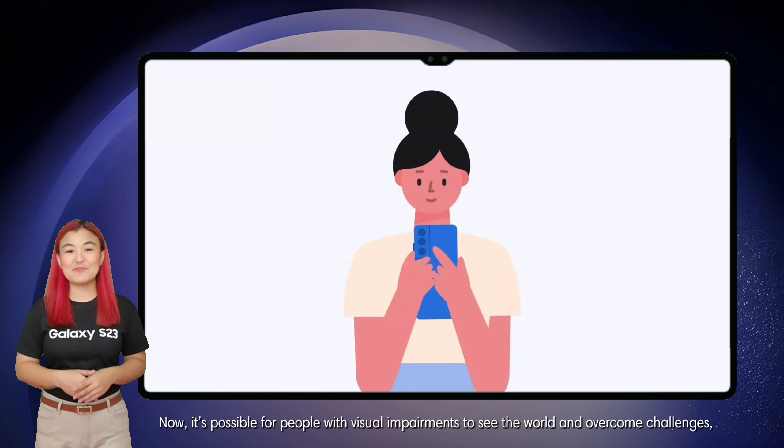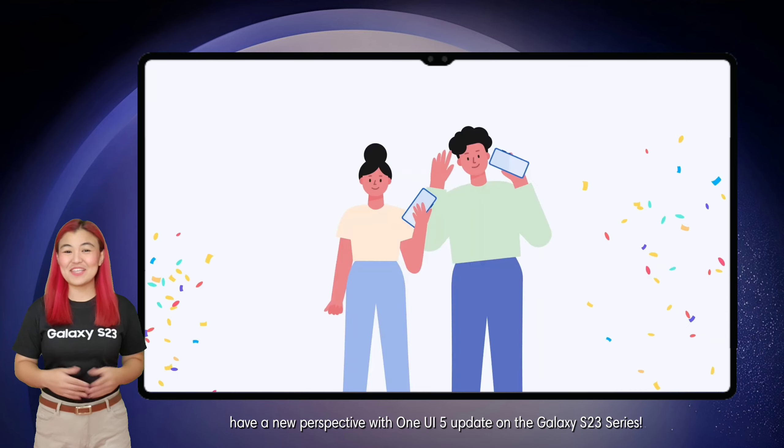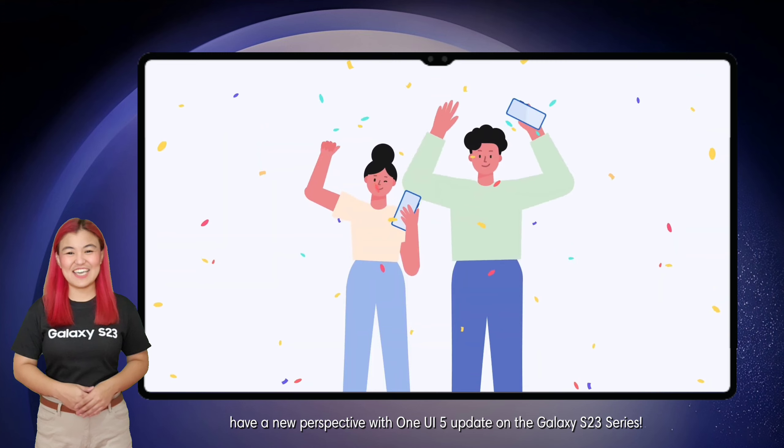Now it's possible for people with visual impairments to see the world and overcome challenges. Have a new perspective with One UI 5 update on the Galaxy S23 series. Keep safe, everyone!